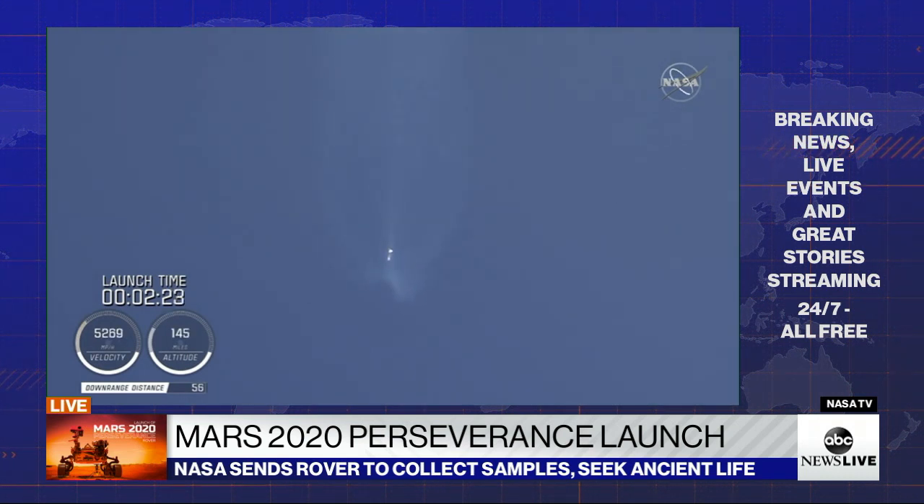Coming up on two and a half minutes into flight, the RD-180 is throttled down slightly as expected. Engine response continues to look good. At this time the vehicle is 50 miles in altitude, 85 miles downrange, traveling at 6,000 miles per hour.